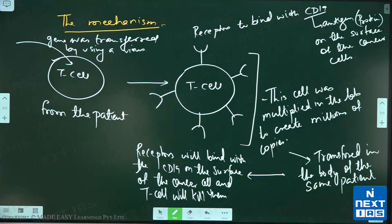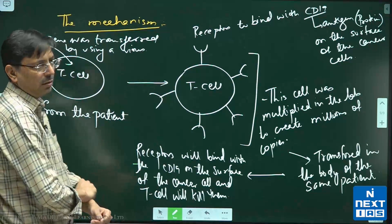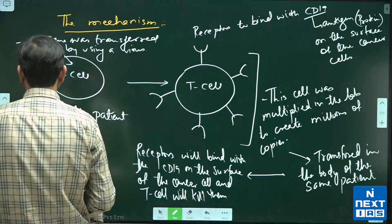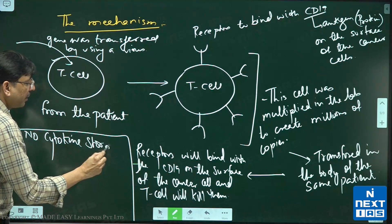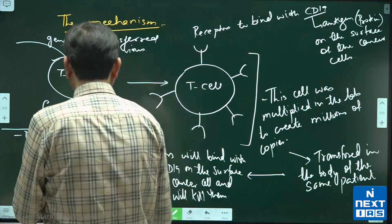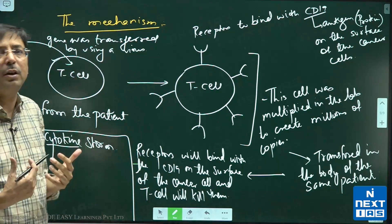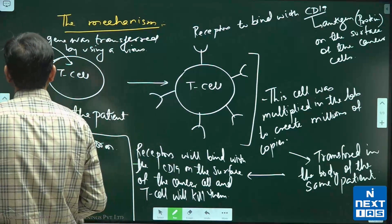As of now, there has been no instance of cytokine storm. Cytokine storm means an adverse immune reaction where hormones are produced at very high concentrations, leading to internal inflammation of organs, which may cause organ failure.